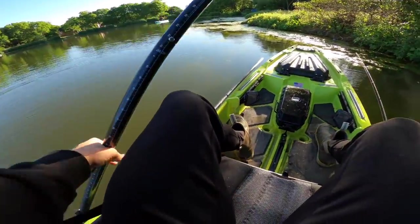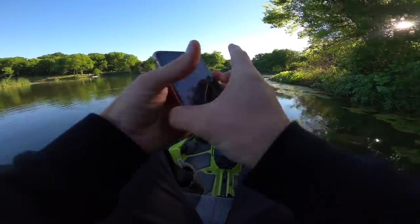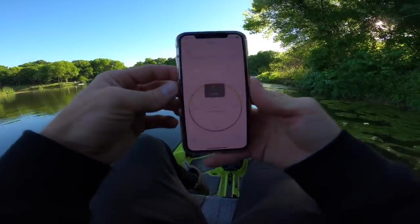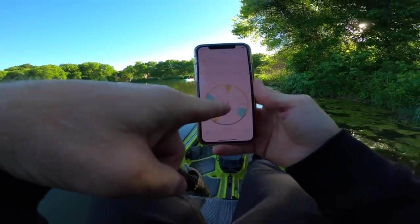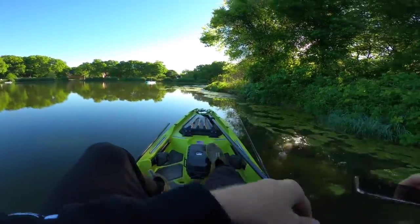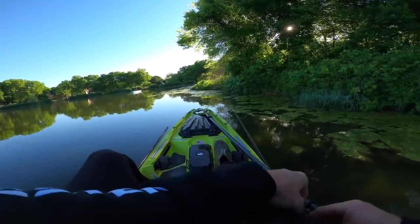Let me backtrack to my shady spot and tell you guys why we're throwing what we're throwing. The energy of today is cool, calm, and collected. Opening up the bass forecast app, it says today is a 2.5 rating and we're in the prime time, the prime bite. So these fish are not going to be just chasing everything — most likely you're going to have to figure out what bait they like and dial it in.